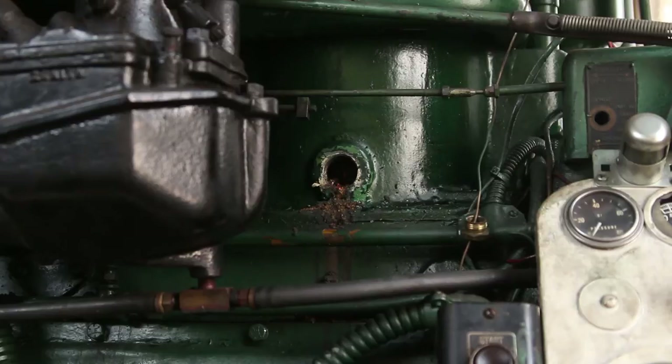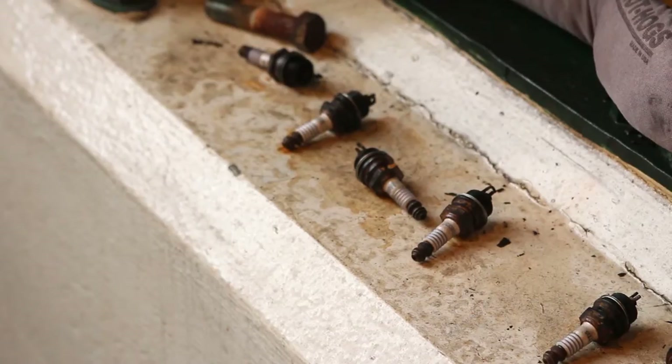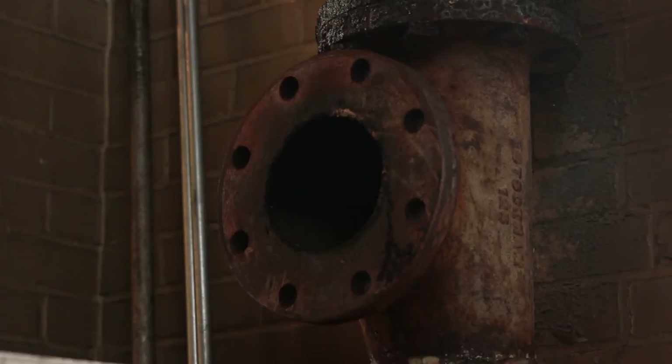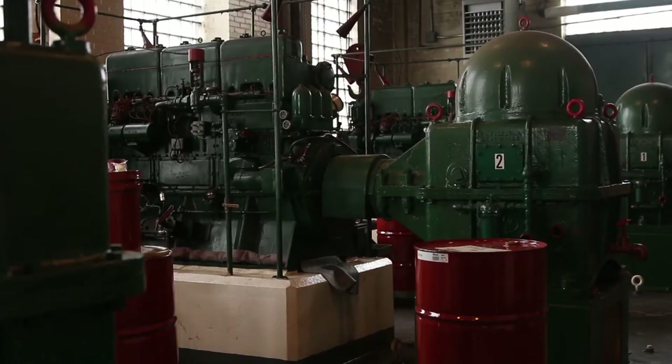Replacement parts cannot be bought for these antiquated machines. As of November 2013, one of these engines is down and parts have been sent to a machine shop for repair. Without these pumps, the city is vulnerable to flooding.